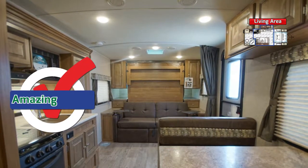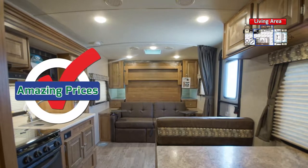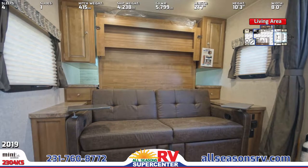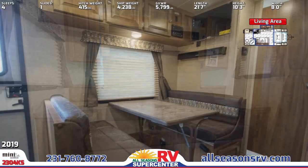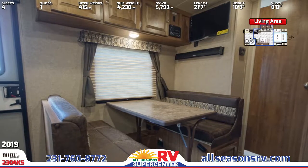The kitchen has a double bench dinette with decorative cushions and a flat screen TV wall mount. It comes with all the appliances, including a double door refrigerator, oven, and overhead microwave. The three burner range has a glass bi-fold cover for additional counter space, while the double undermount sink has a high-rise swivel faucet.